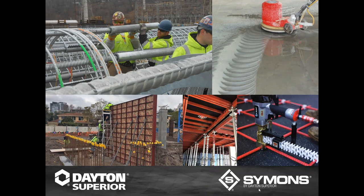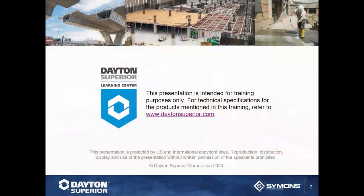This presentation is for training purposes only. Anything we will be discussing can be found on daytonsuperior.com. We have technical as well as safety data sheets, and any of that information can be found there.